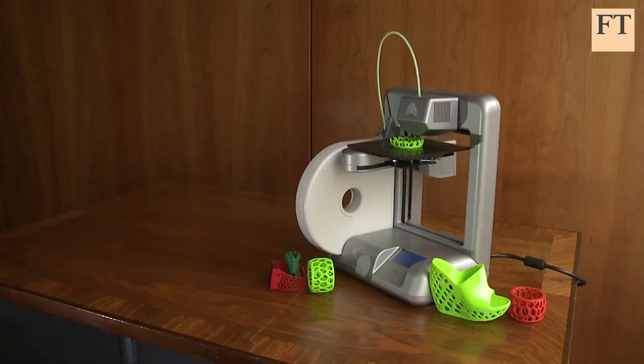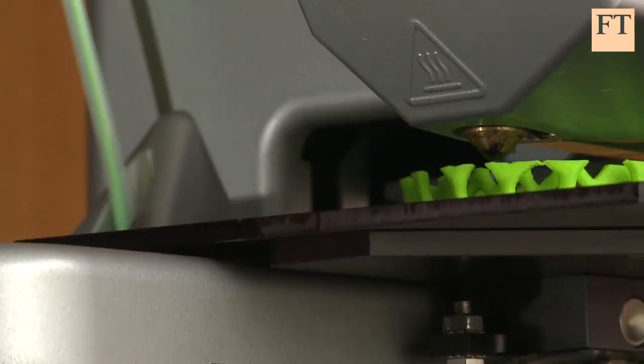Mr Reichental has just launched what he says is the first truly mass-market 3D printer. Called the Cube, it sells for about $1,300 and is targeted for use in schools and in the home.